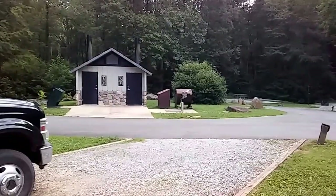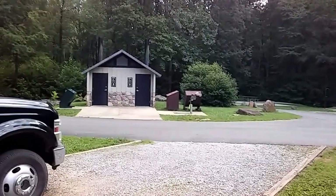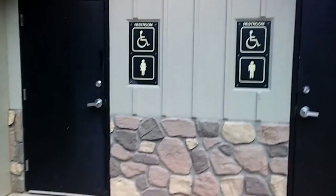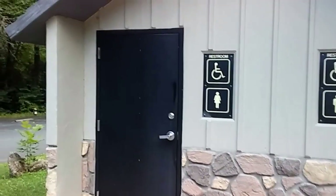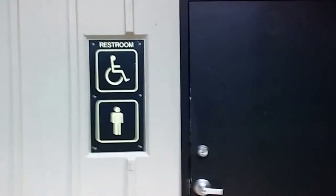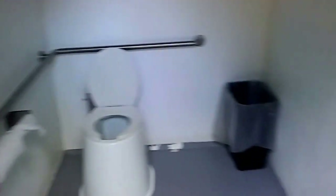I'll take you over and let you see what the toilets look like inside. These are the entrances to the toilets. These are very clean — they're cleaned every day.